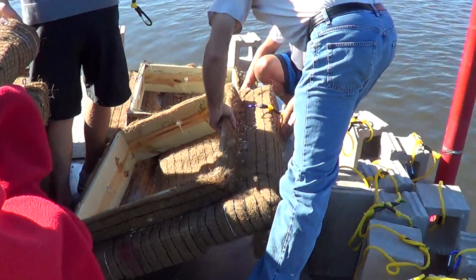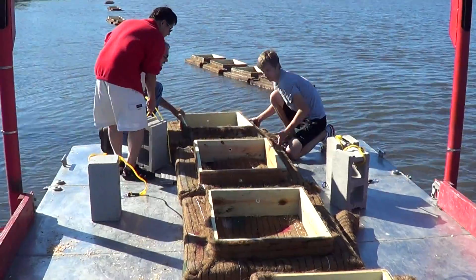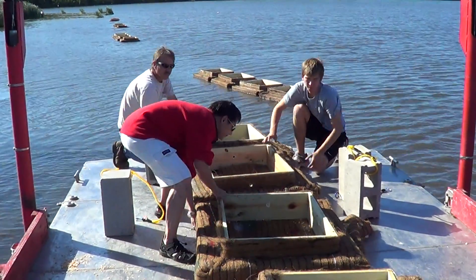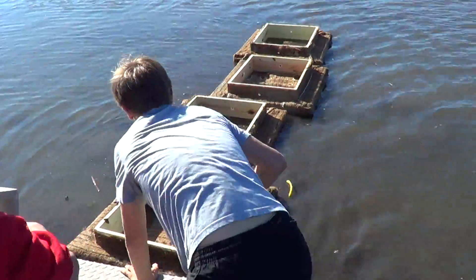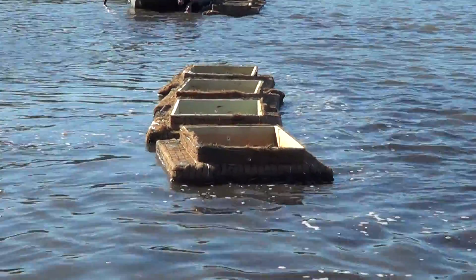We'll drop them in and attach them in groups of four. We'll have two anchors on each of the outside ones and one anchor on each of the middle ones, and then attach each FBI to one another so they stay together better. We'll put five groups of four down, fill them with soil today, and add plants at a later date.